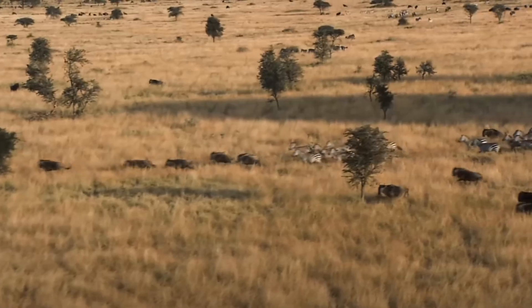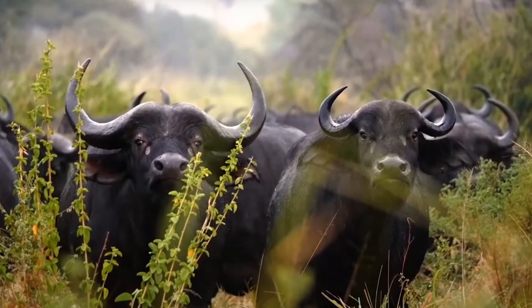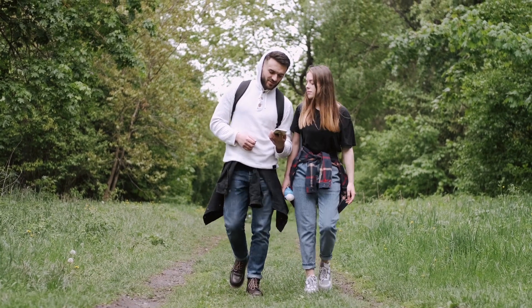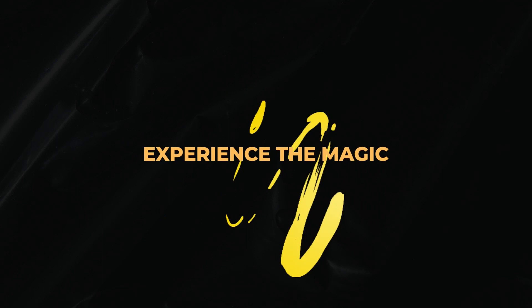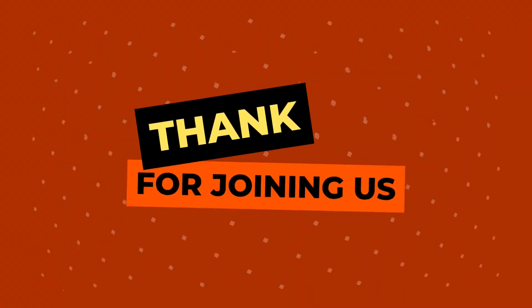Whether you dream of witnessing the Great Wildebeest Migration, the regal stride of a lion, or the gentle grace of an elephant, the Serengeti awaits you with open arms. It is a place where dreams become reality and where memories are etched forever — surely the place where dreams come alive and wildlife thrives. Experience the magic, witness the spectacle, and create memories that will last a lifetime. Thank you for joining us.